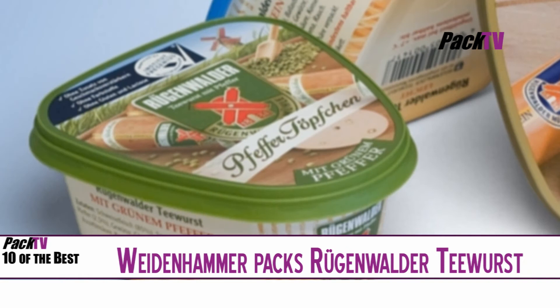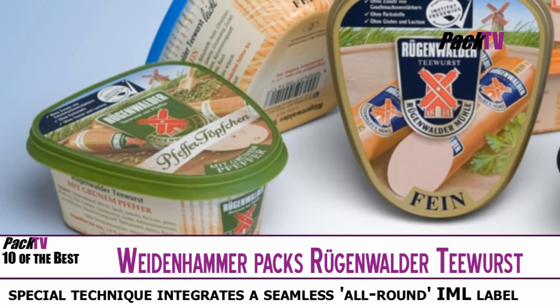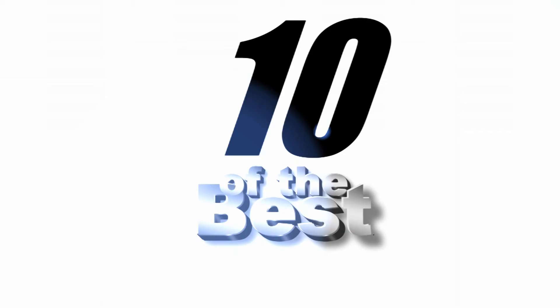A modern design for a classic sandwich bread made by Rögenwolder Mühl is being produced by Wodenhammer Plastic Packaging. For the first time, WPP have used a special advanced in-mould label process which enables seamless integration of side and bottom labels without edges in a single step. The new container bottom is practically flat, making it easier for consumers to remove the product completely without waste.